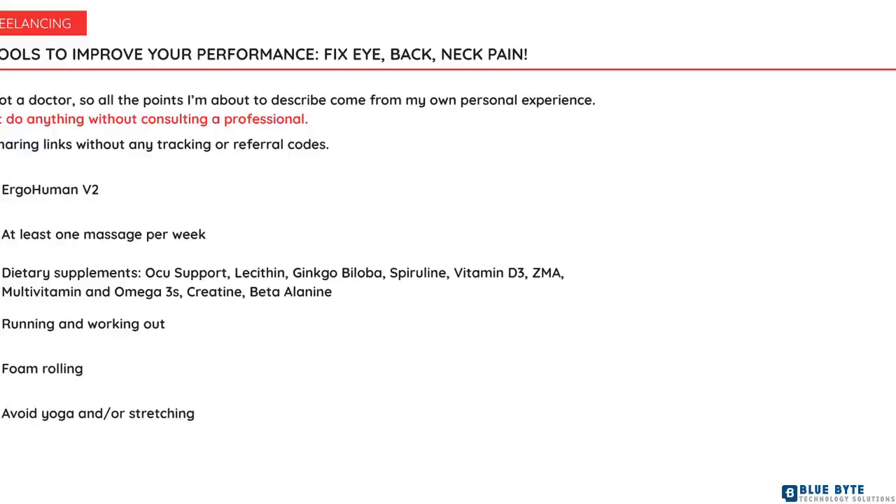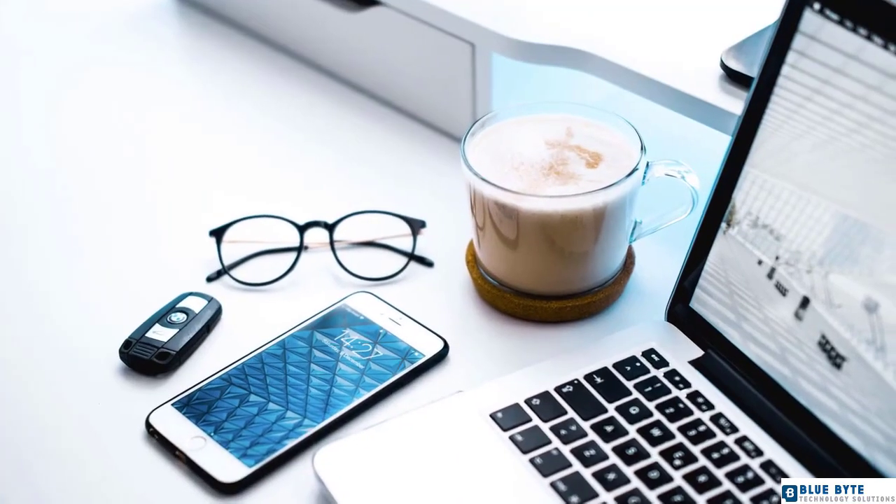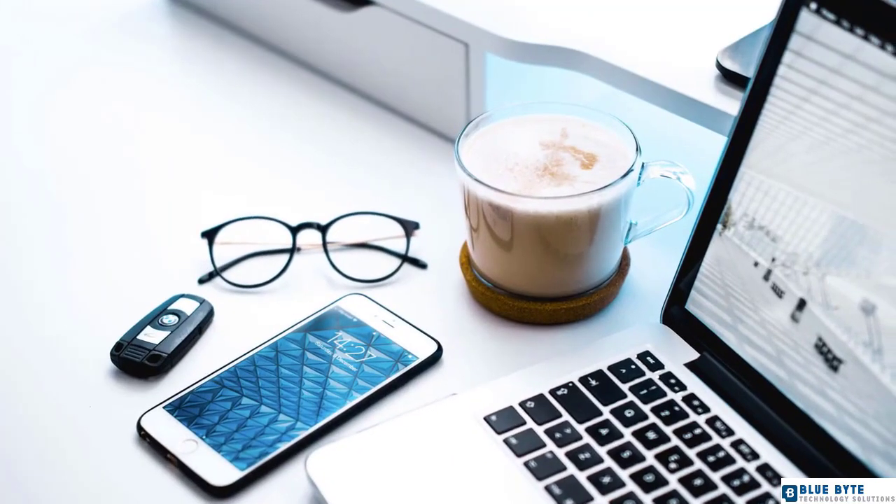Number seven: avoid coffee for mental work. While there's a lot of information out there, I found coffee is a great help when used before a running session, but for designing and focusing, not so much. Nowadays I drink it mostly when I'm about to work out. I don't tie my projects to a cup of coffee, especially considering all the supplements I'm already taking.